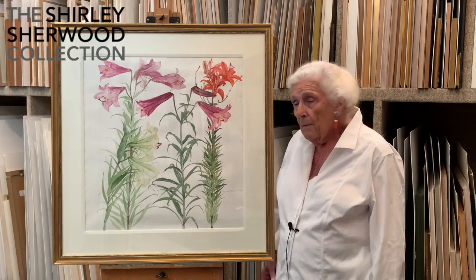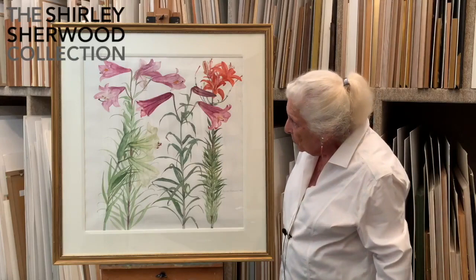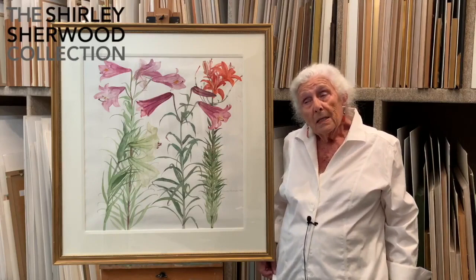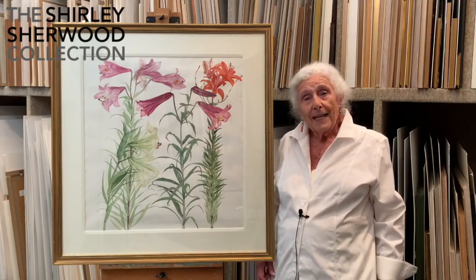Her paintings are very free and loose with little extra bits which would be horrifying to a Japanese artist. But she is able to paint with a freedom which was really beautiful. She's also famous for painting cats in her paintings among her flowers.